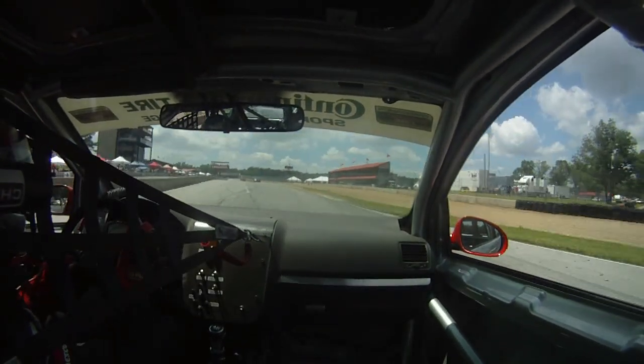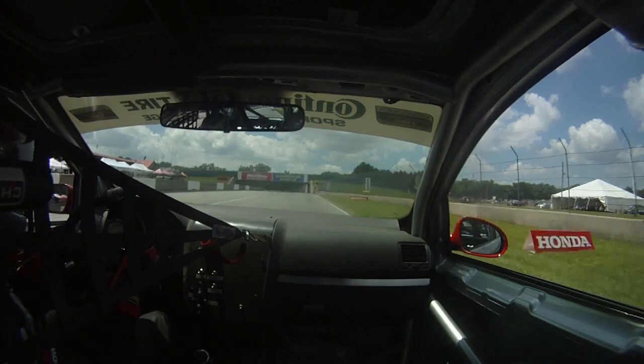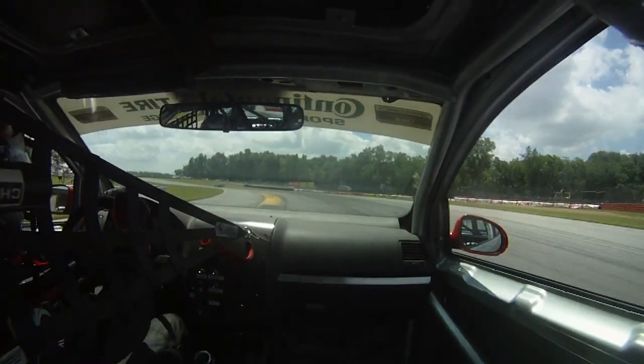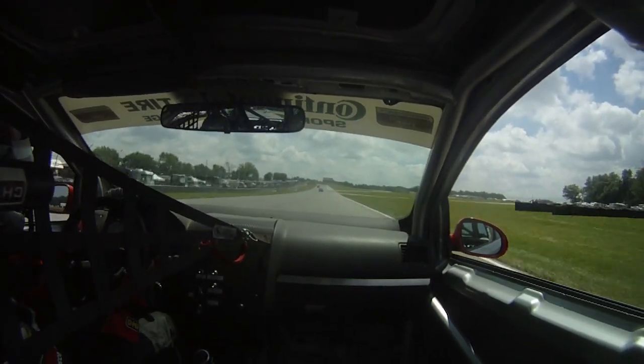Here's one of our quicker laps — not our fastest, we didn't get that one on video, but it is one of our faster ones. Up to fourth gear on the front straightaway into the very fast turn one. Just a dab on the brakes. Turn in earlier than you would think. Just barely missed that first curb. Back to power all the way out to the exit curb. A lot of time to gain at turn one.